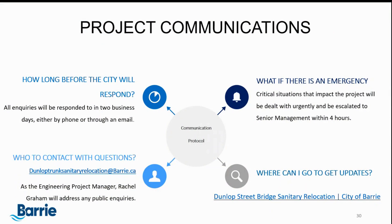For project communications, all inquiries will be responded to within two business days by phone or email. The City has set up a dedicated email for this project: DunlopTrunkSanitaryRelocation@Barrie.ca. As project engineer, I will be addressing all inquiries. Any emergencies will be escalated to senior management within four hours. The Dunlop Trunk Sanitary Relocation website will be updated regularly to communicate progress and status throughout construction.